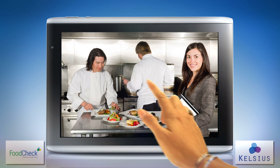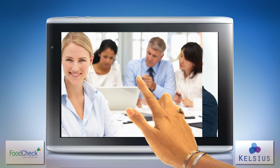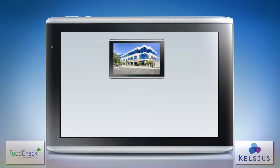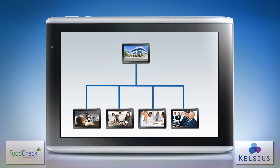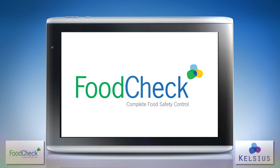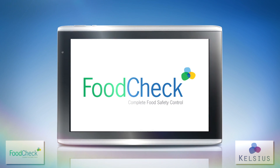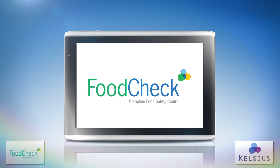FoodCheck puts you in control of food safety, with automated processes that drive impressive cost savings and labour efficiencies across your complete food service operation. FoodCheck from Kelsius — a faster, better, cheaper way to ensure the highest standard in food quality.